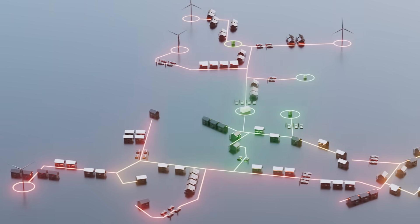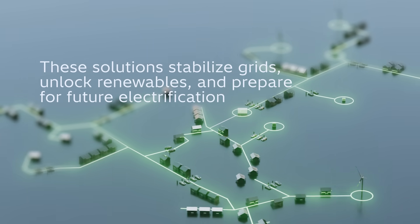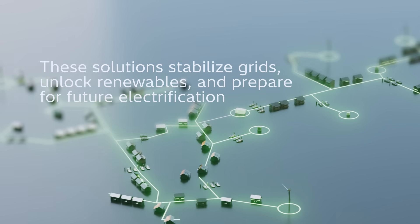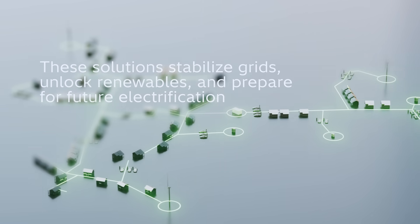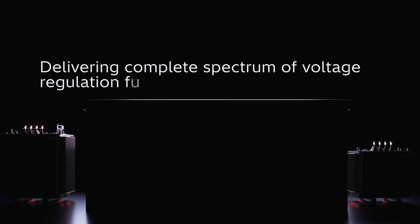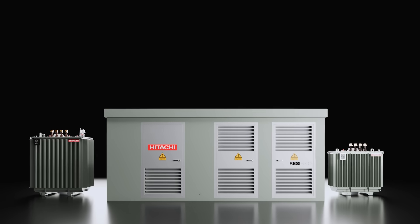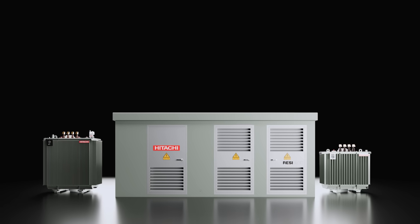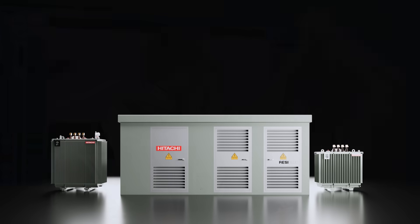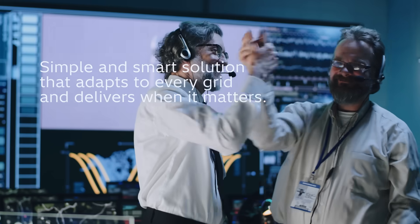Together, these solutions stabilize grids, unlock more renewable generation, and prepare distribution networks for the future of electrification. Hitachi Energy delivers the complete spectrum of voltage regulation solutions with coverage from 250 KVA to 20 MVA — a simple and smart solution that adapts to every grid and delivers when it matters. Learn more on HitachiEnergy.com.